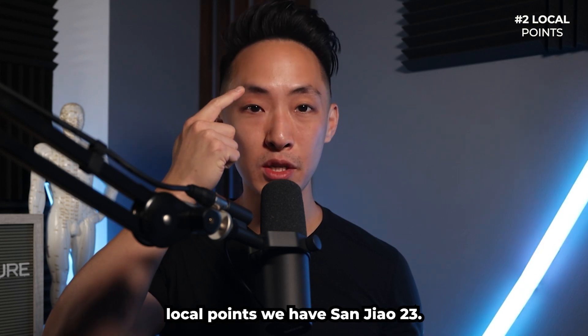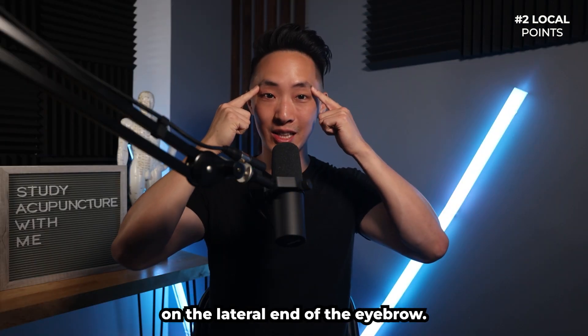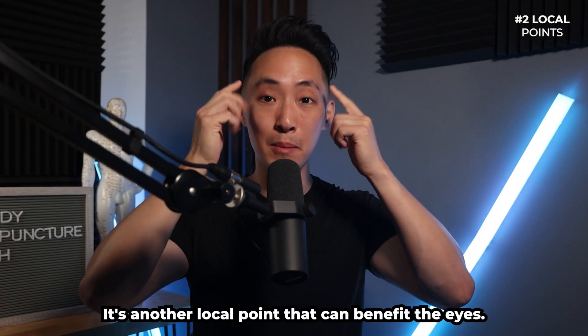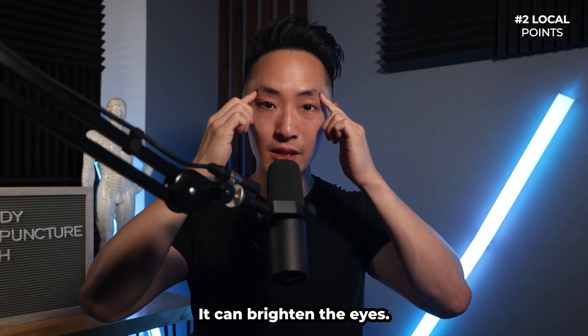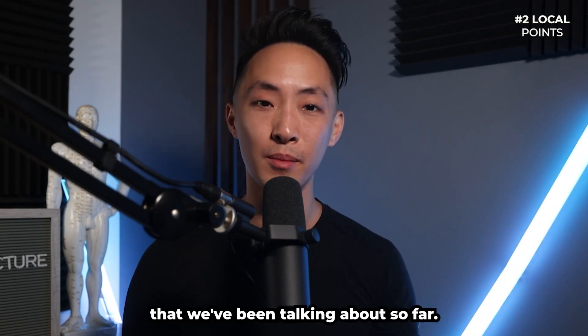Next, going around the local points, we have Sanjiao 23, located on the lateral end of the eyebrow. It's another local point that can benefit and brighten the eyes, and can be used to treat all the eye-related issues we've discussed so far.